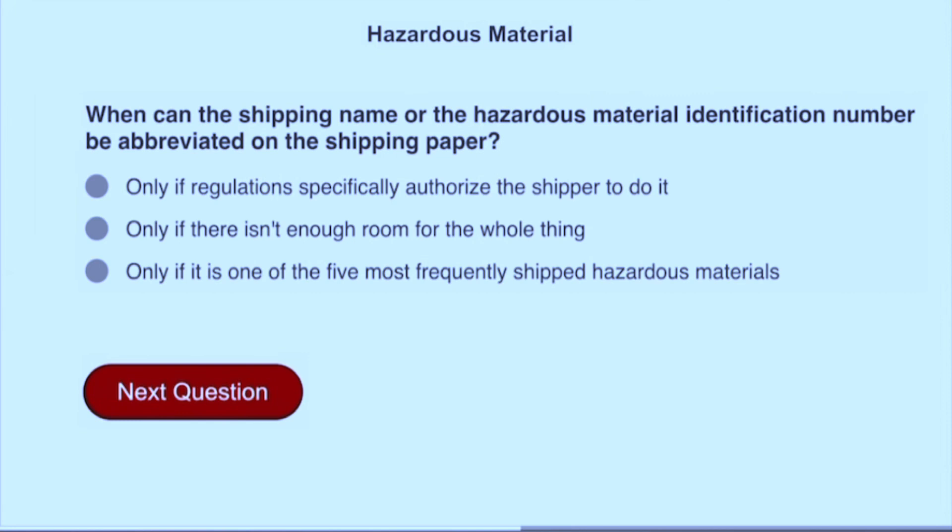When can the shipping name or hazardous material identification number be abbreviated on the shipping paper? Only if regulations specifically authorize the shipper to do it.